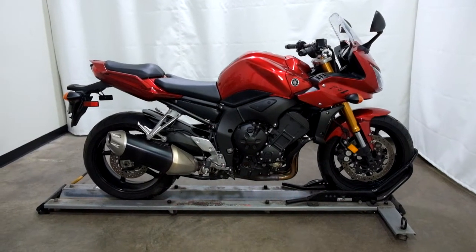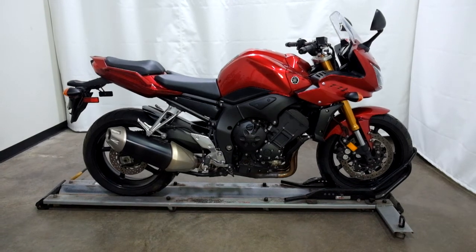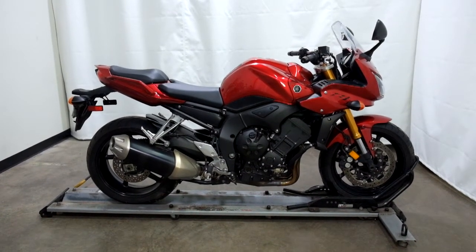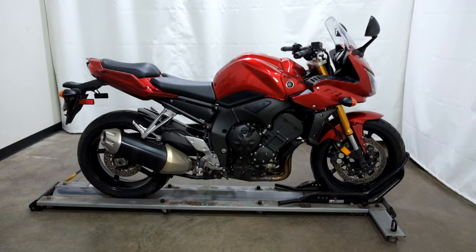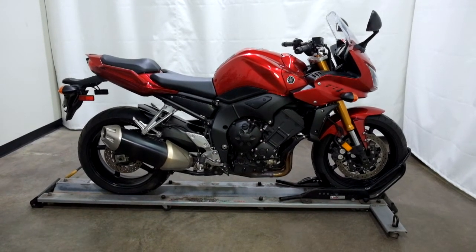Welcome to SimplyRideUSA.com. Today we have an outlet 2006 Yamaha FZ1. This leader sports bike has just under 2,700 miles on it and will be sold as is. Let's take our walk around it, we'll show it to you, then we'll fire it up for you.